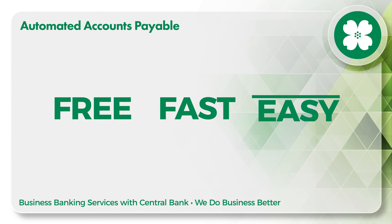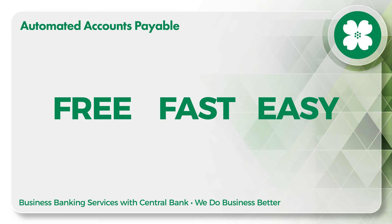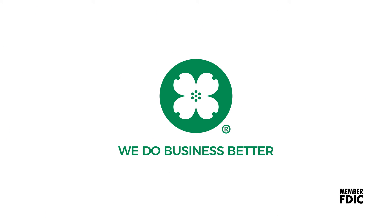Automated Accounts Payable is free, fast, and easy. Why wait? Speed up your Accounts Payable process today.